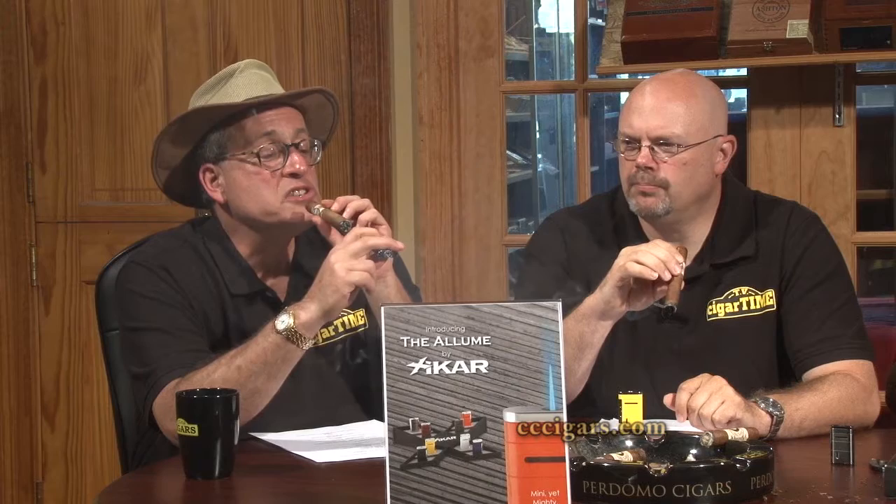It's got a really nice, sweet pre-light. It does have a nice pre-light. Notice something interesting about this lighter — because the top of it is a mirror finish, when you're pointing it at your cigar, you can actually see the end of your cigar in it, so you get it in the right spot.